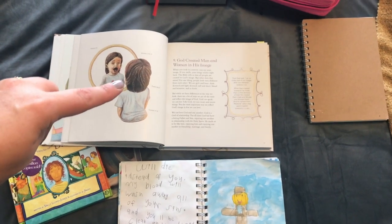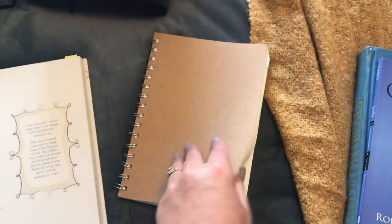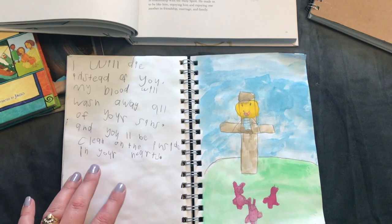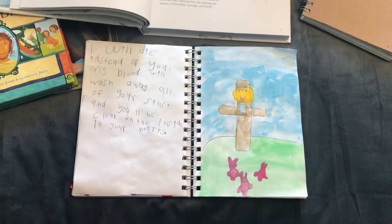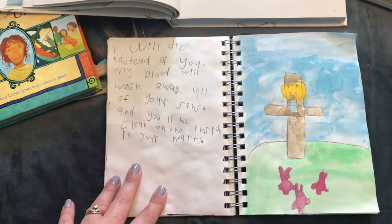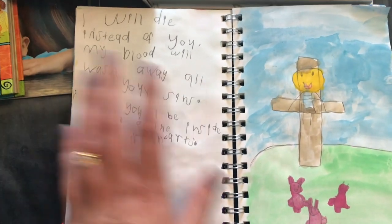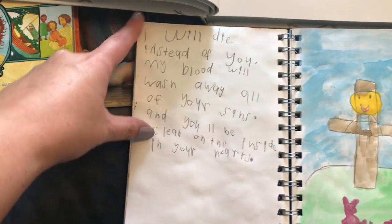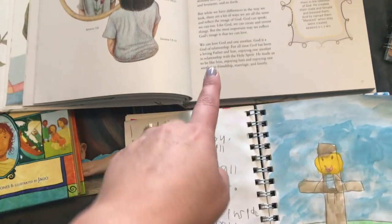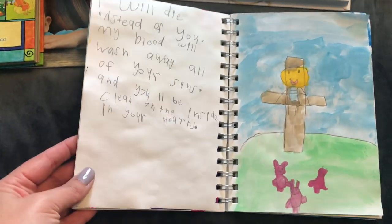After doing a section in The Ology, we do some notebooking pages. The children have little sketchbooks I got from Kmart for their Bible journaling — they have a separate book just for Bible journaling because I'd like them to keep these. My daughter has drawn and painted a picture and written some text from what we were reading. They'll either do copy work from what we've done or write what they have learnt. We do all sorts of things with the Bible journals.